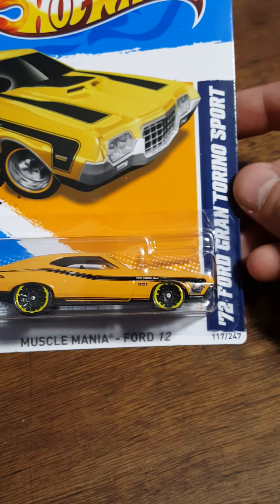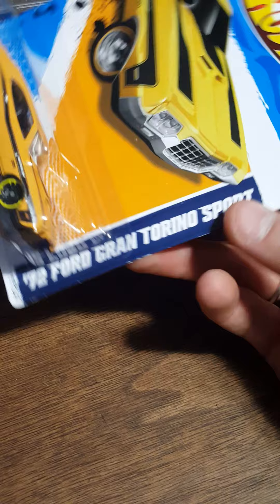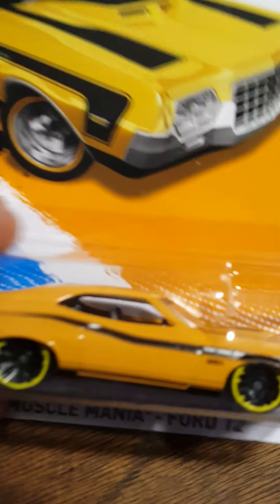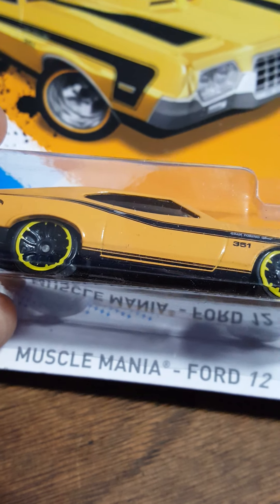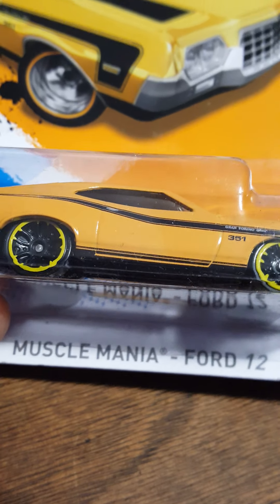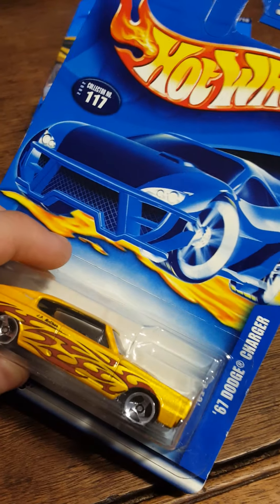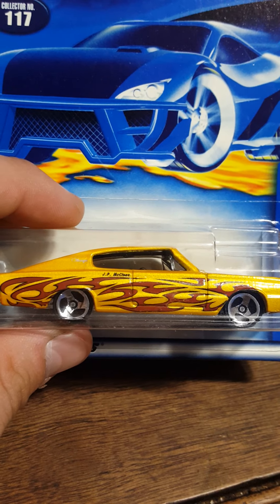Starting off with Muscle Mania: a 1972 Ford Grand Torino - a very interesting looking car, gotta love the Grand Torino. Moving on, here's a 67 Dodge Charger - that's a cool looking casting, I like it.